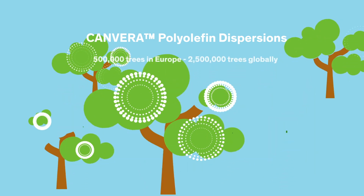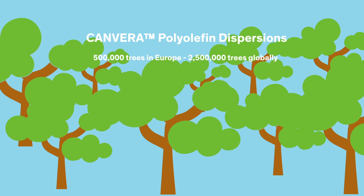In Europe, total adoption of POD technology for can coating would potentially reduce CO2 footprint equivalent to 500,000 trees, and globally to 2,500,000 trees.